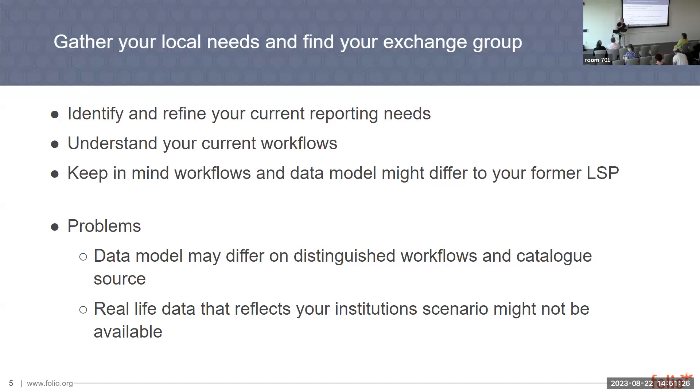You should keep in mind that workflows and data models might differ from what you have at the moment in your LSP. Things that you're used to may change, because you're not only changing a tool — you're changing a whole system. The data model may differ in particular uses of FOLIO, including how workflows and the catalogue source are handled.